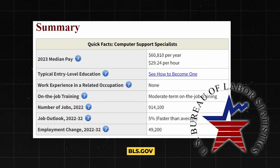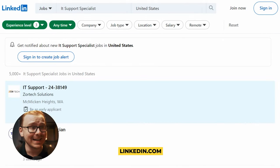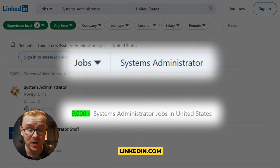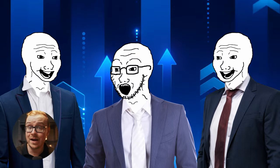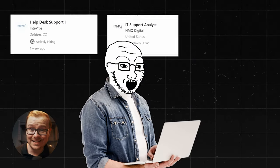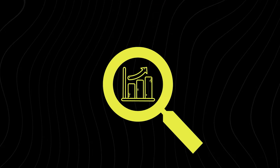Now let's talk about demand. Computer support specialists, according to the BLS, are growing about 5%, which is faster than average. Searching LinkedIn for IT-related jobs like IT Support Specialist or Systems Administrator returns thousands of results. The demand is pretty solid — it doesn't pop off the page, but there are many IT-related jobs with tons of different titles, making it hard to measure precisely. Overall, IT has pretty good demand and is relatively easy to get into at the entry level. I'm giving demand a 9 out of 10.